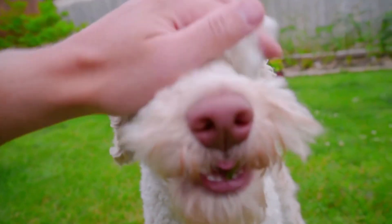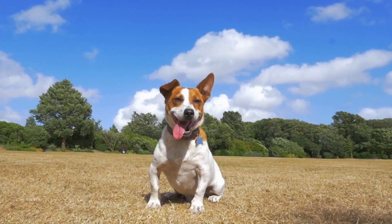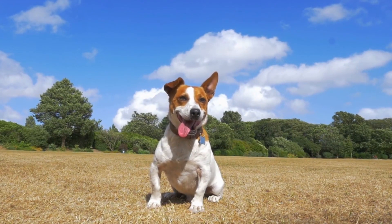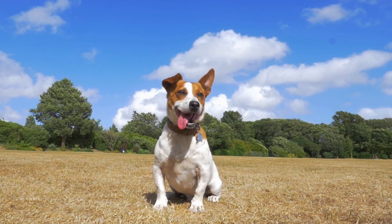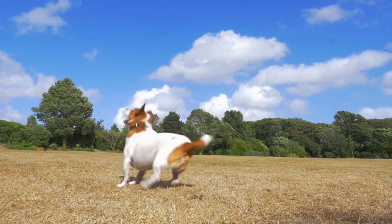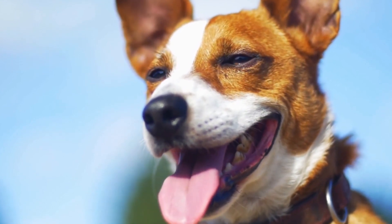Dogs use body language to communicate how they are feeling. There are many subtle signs of dog anxiety, including pacing and trembling, shaking, licking, and frequent yawning. In the long run, changes in appetite may occur. Some physiological effects of anxiety can include increased salivation or drooling, dilated pupils, increased heart rate, panting, and over grooming.